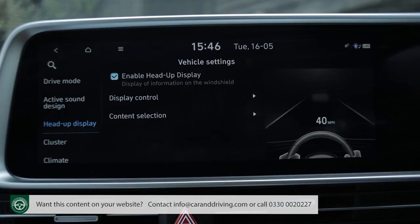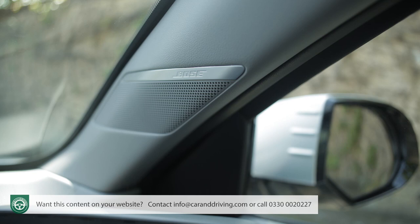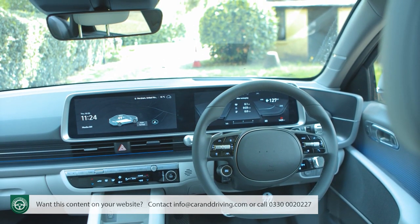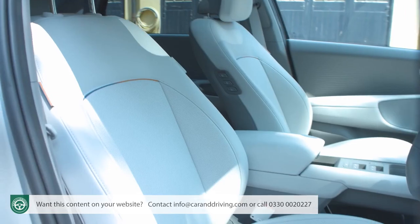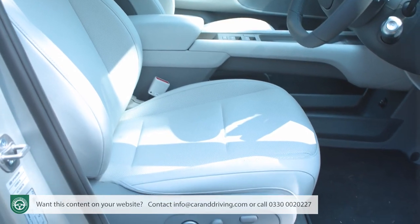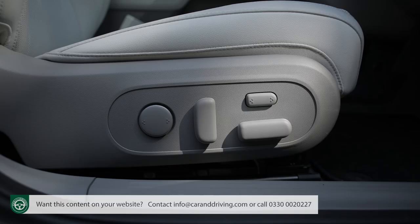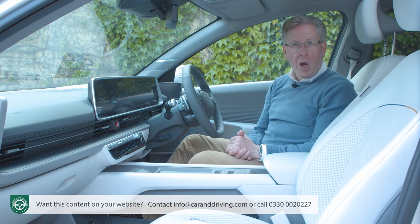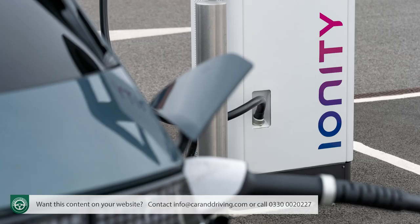A head-up display is standard above base trim, and forward visibility is slightly hampered by chunky A-pillars, which in this top ultimate trim get neat little built-in speakers for the excellent Bose audio system. All-round visibility is obviously nothing like as good as in the boxy, glassy IONIQ 5, also hampered by wide C-pillars, though it's aided by parking sensors and a rear camera. You sit a little higher up than you might expect, but it's easy to find a comfortable driving position, and the powered heated seats come with lumbar support.